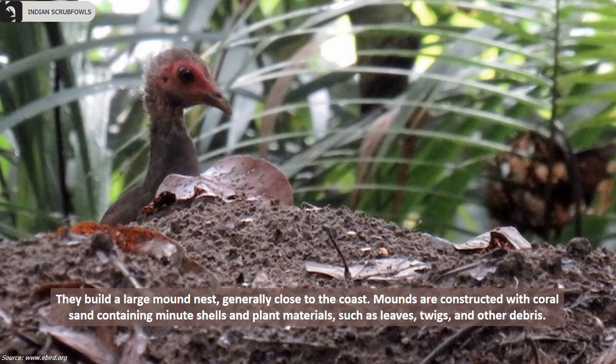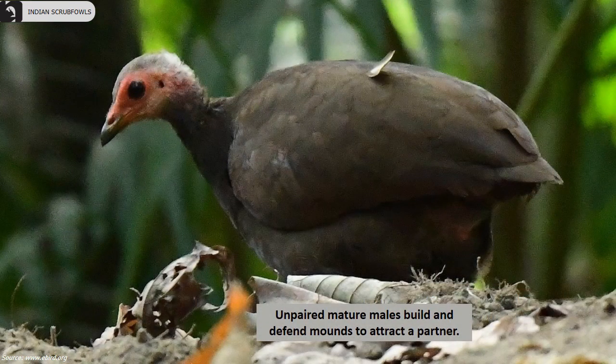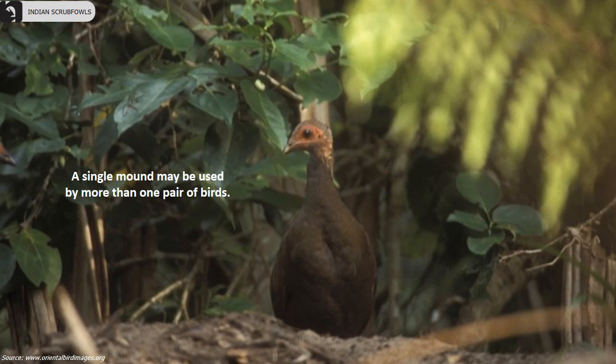They may also eat gravel to help their stomach digest. They build a large mound nest generally close to the coast. Mounds are constructed with coral sand containing minute shells and plant materials such as leaves, twigs, and other debris. Unpaired mature males build and defend mounds to attract a partner. A single mound may be used by more than one pair of birds.